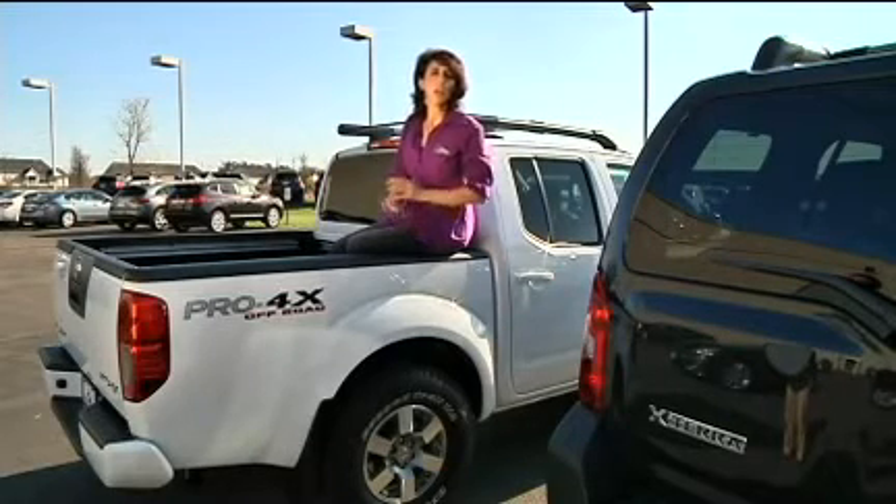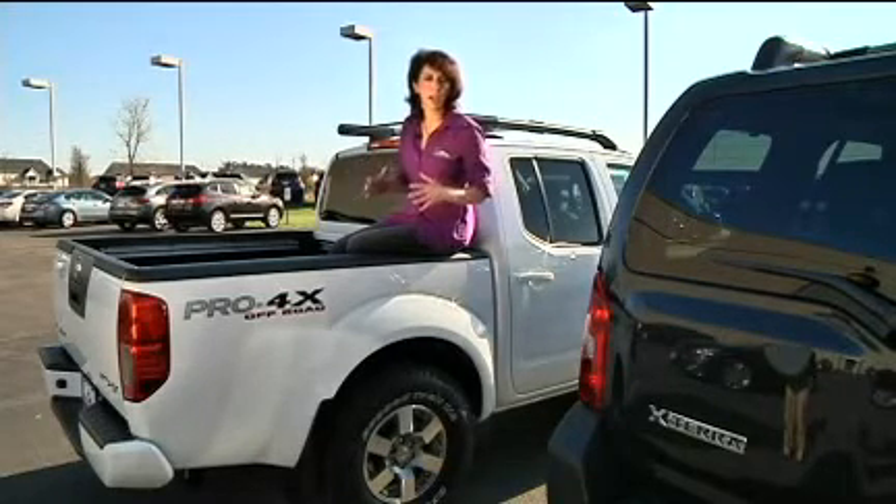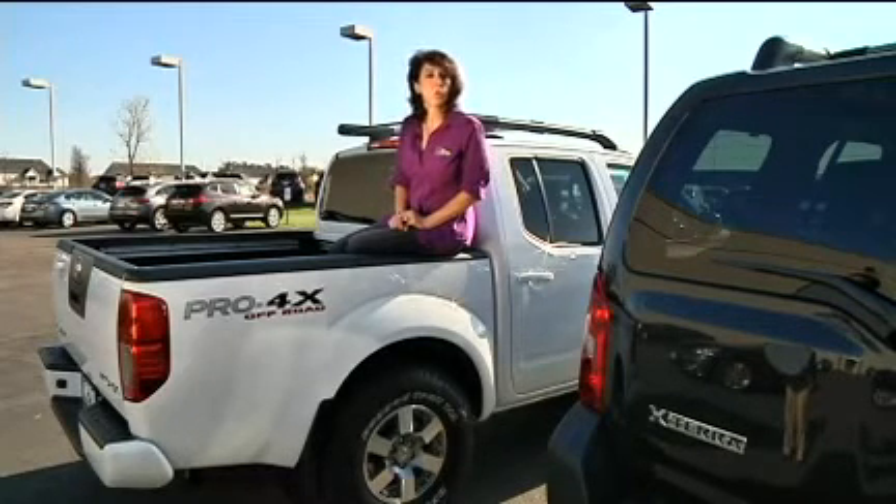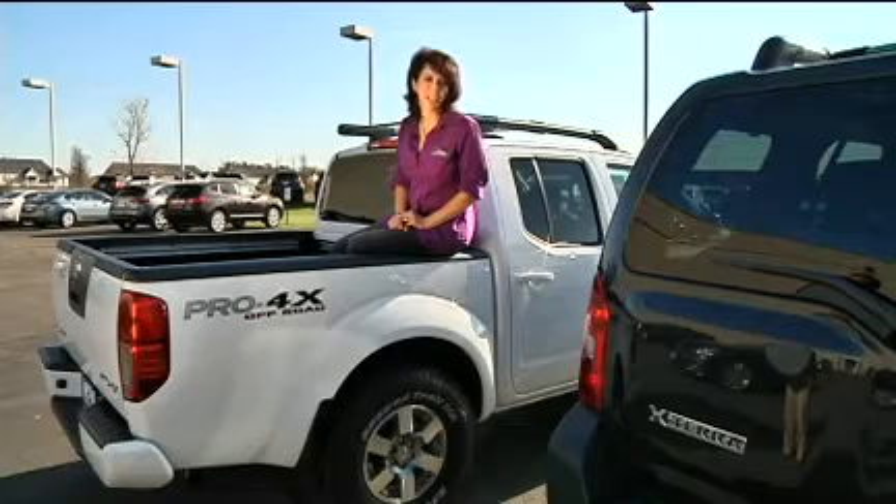Hi, I'm Lauren Fix, the Car Coach. The 2012 Nissan truck line includes Xterra, Frontier, and Titan trucks that are designed for off-road with their Pro 4X line. Let's take a look.